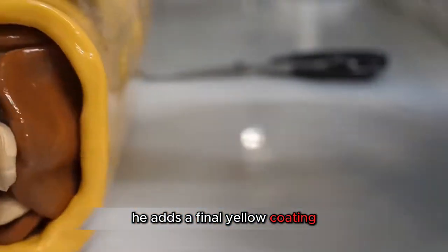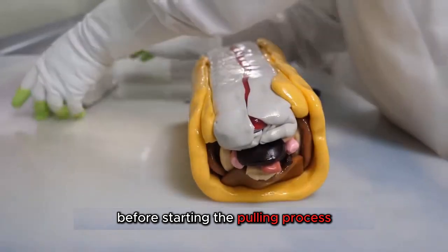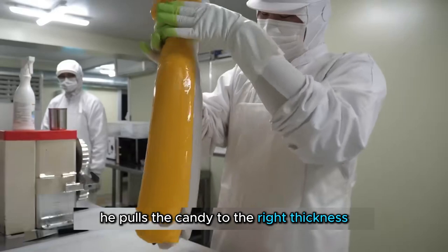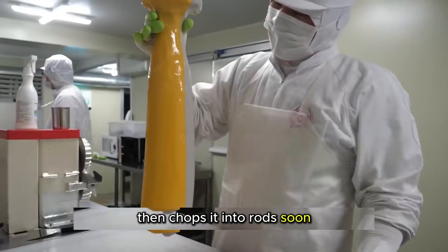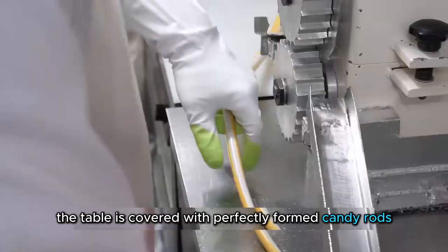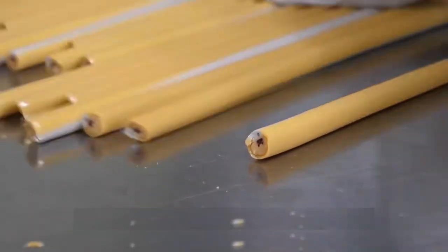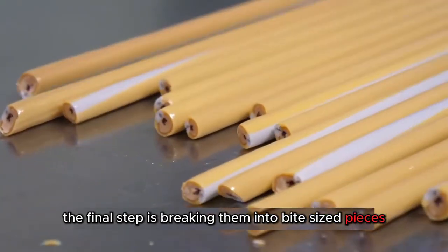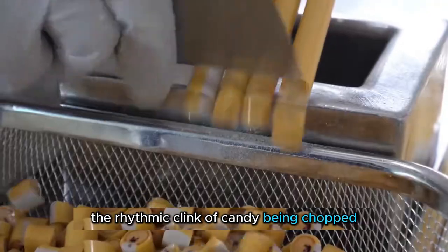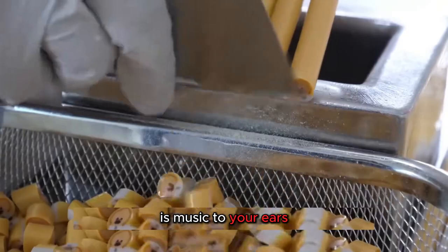He adds a final yellow coating before starting the pulling process. Grabbing one end and twisting the other, he pulls the candy to the right thickness, then chops it into rods. Soon, the table is covered with perfectly formed candy rods. The final step is breaking them into bite-sized pieces, which is incredibly satisfying. The rhythmic clink of candy being chopped is music to your ears.